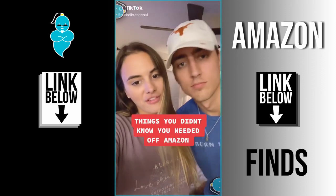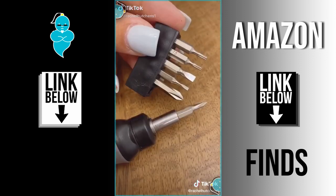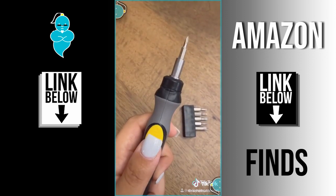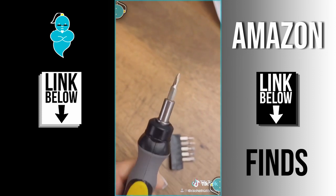Things you didn't know you needed off of Amazon: a cordless electric screwdriver. If you don't have a drill on hand, there is nothing worse than trying to unscrew or screw in those tiny screws in tight places. This comes with six bits and a switch that turns it in a forward and backwards motion.